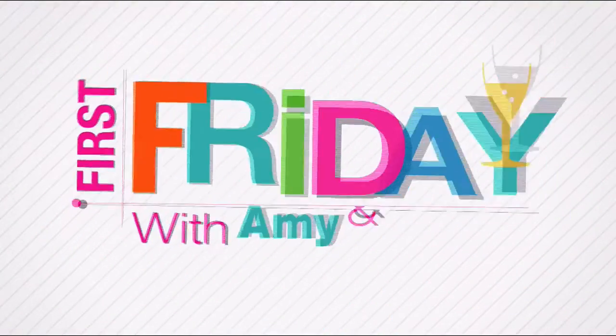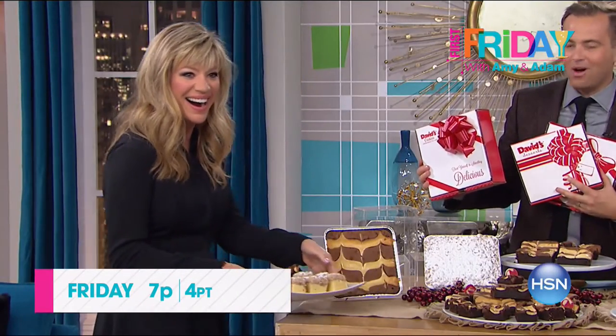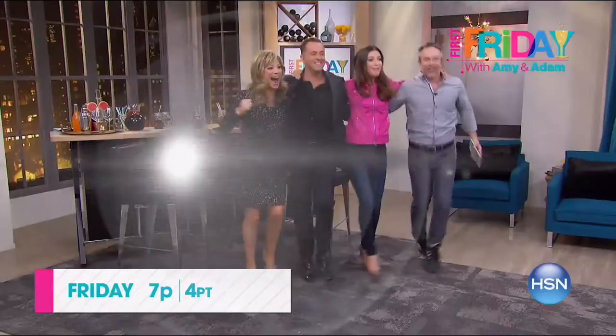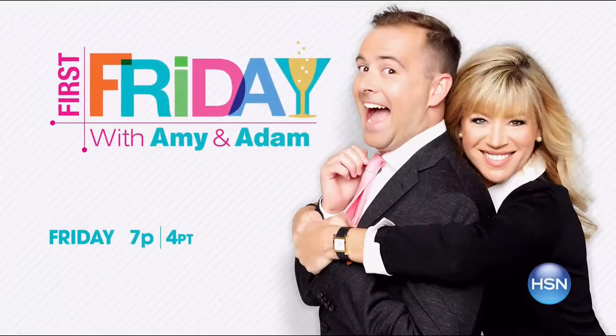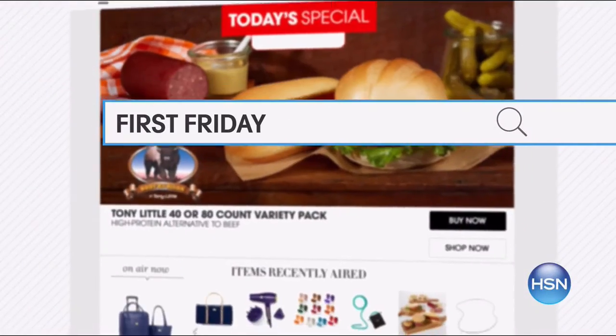Join Adam Freeman and Amy Morrison for First Friday — your first look at the best of the month ahead on HSN. Be the first to check out all the new launches, latest products, and best deals. Watch Friday at 7 p.m. Go to hsn.com and search First Friday for more.